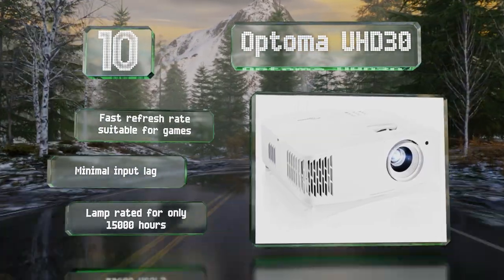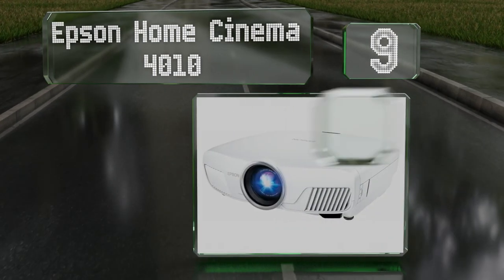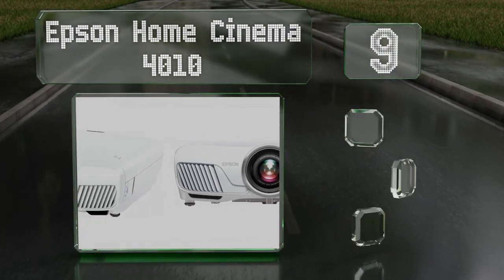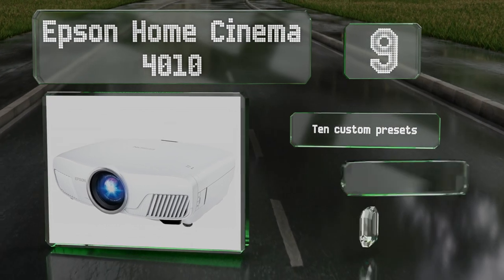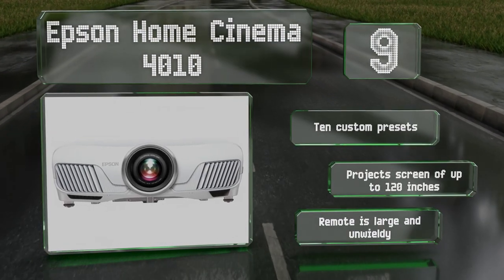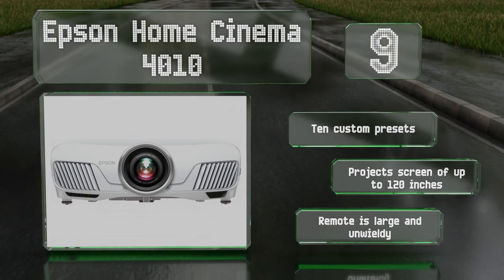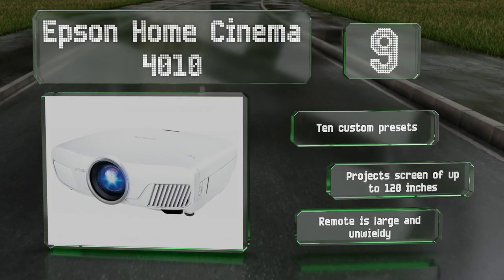At number nine, the Epson Home Cinema 4010 uses 3LCD technology which enables it to create a full 12-bit color output with no rainbow effect or white segments. It's bright enough to use in rooms that have some ambient lighting and comes in at a price that shouldn't break the bank. It's equipped with 10 custom presets and can project a screen of up to 120 inches, but the included remote is large and unwieldy.